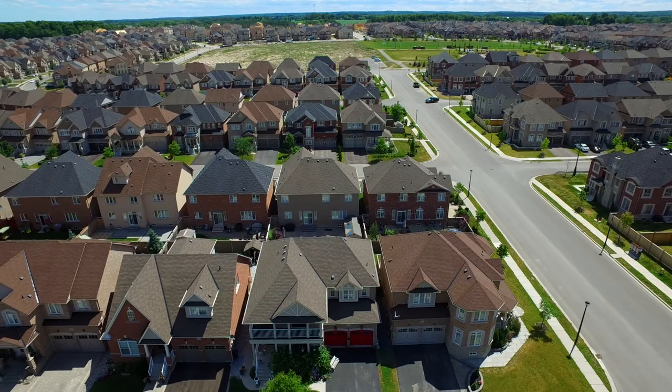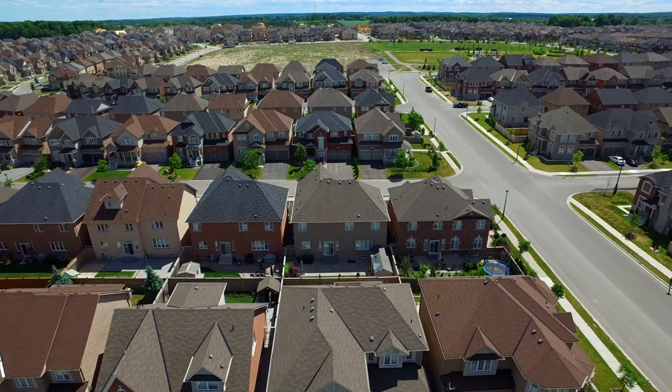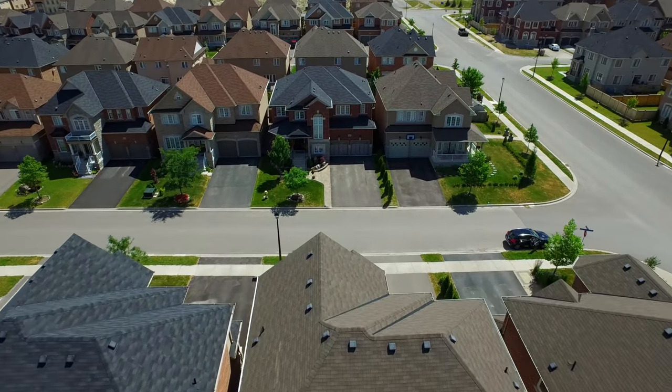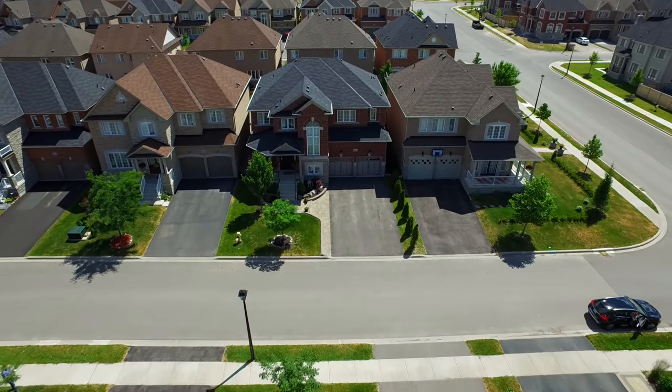Situated within Newmarket's Copper Hills community, welcome to 1016 Ernest Cousins Circle, a stunning 4 plus 1 bedroom home showcasing professional finishes both inside and out.